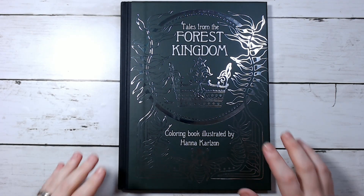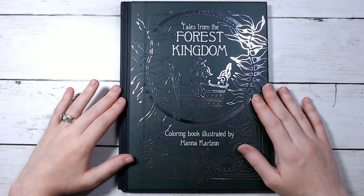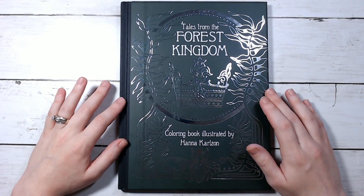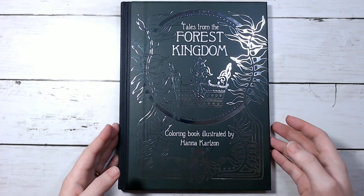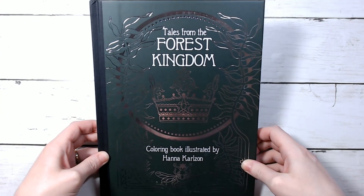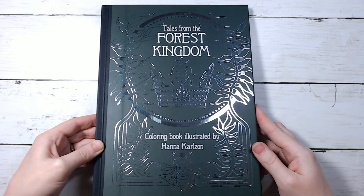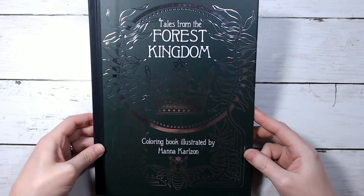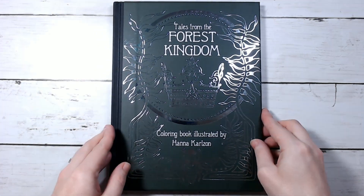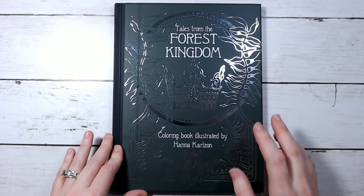Hey guys, how's it going, and welcome back to my channel — or if you're new, welcome! So my book finally came. I ordered it the day it came out and it actually showed up pretty early. I figured we'd do a flip-through. The book looks like this — I'm so sorry for the glare, it'll go away once we open it. I can see now that it's a little scratched up, but it's just the outside of the book, so it's not that big of a deal. This is 'Tales from the Forest Kingdom' by Hana Kazan.